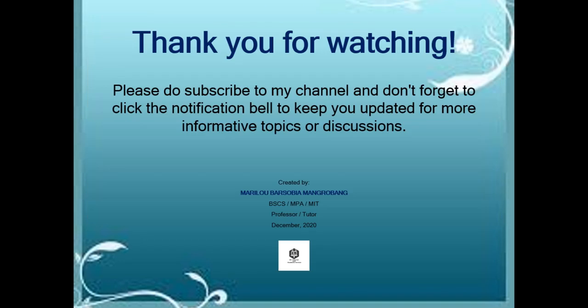That's all for this topic regarding advanced presentation skills. Thank you for watching and have a nice day.